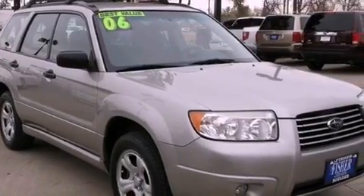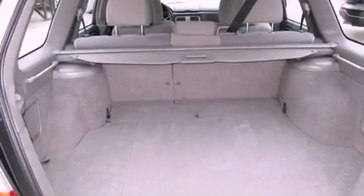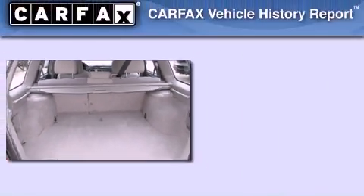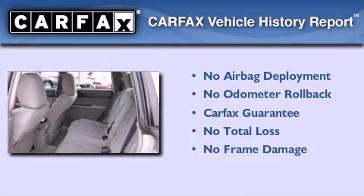With an EPA estimated rating of 28 miles per gallon on the highway, it doesn't compromise fuel efficiency for size, comfort, or fun. Not to mention that this Subaru qualifies for the Carfax Buyback Guarantee.